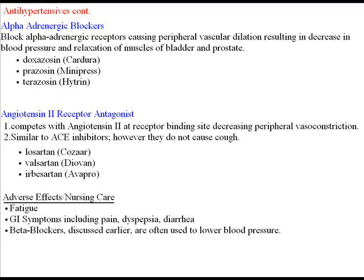The drugs include Cardura (doxazosin) and terazosin. The generic names all end in '-zosin' (Z-O-S-I-N). The first dose is given at bedtime to decrease hypotension. These are frequently used in men who have benign prostatic hypertrophy (BPH) to decrease urinary tension and difficulty urinating. Beta blockers, discussed earlier, are also often used to lower blood pressure.